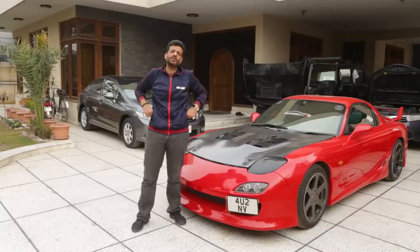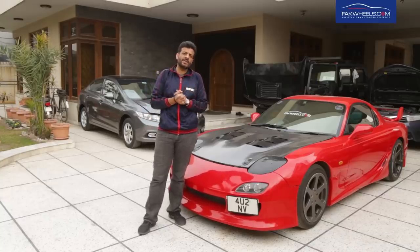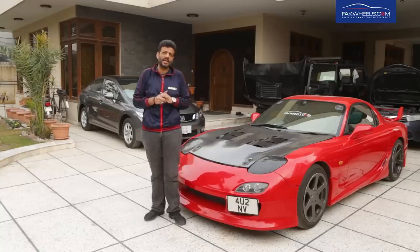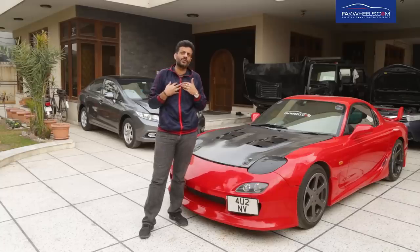Hello, my name is Sunil Manj and today I am with you with Park Wheels with another informative video. Today's purpose is to tell you what type of batteries are available in Pakistan, their pros and cons, and which batteries you should use.